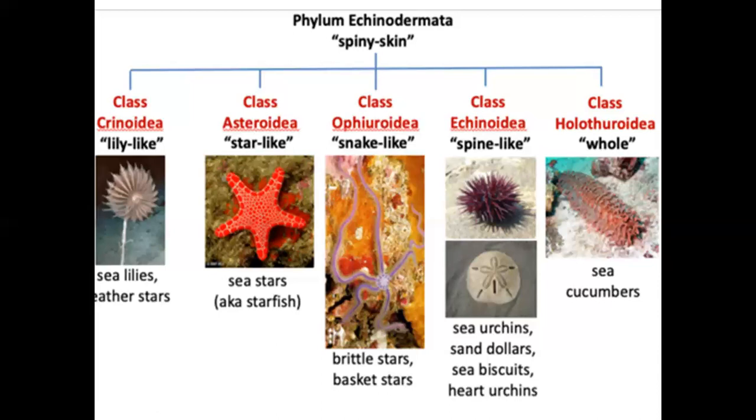Holothuroidea — the best example is sea cucumber. We usually use sea fan, sea pen, sea walnut, sea cucumber. This is a lot of confusion. We usually use sea fan and sea pen — those belong to another cnidarian group. We also have another cnidarian. Here are jellyfish — we use another cnidarian.